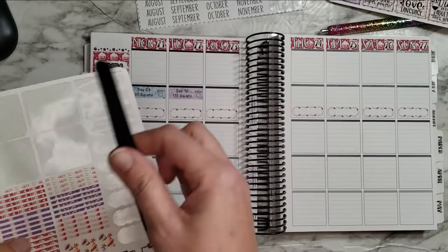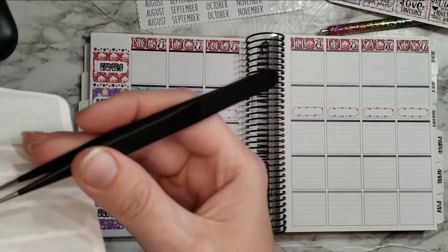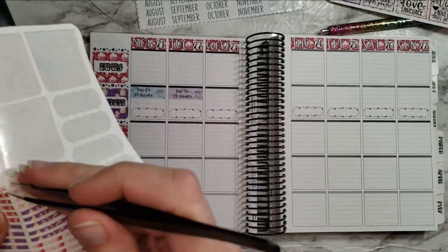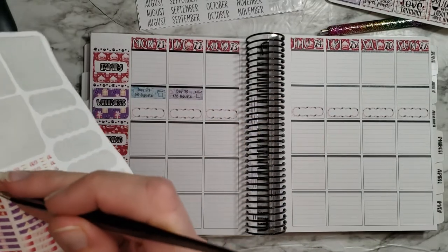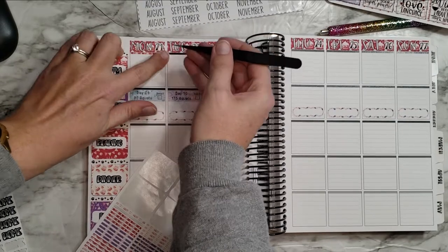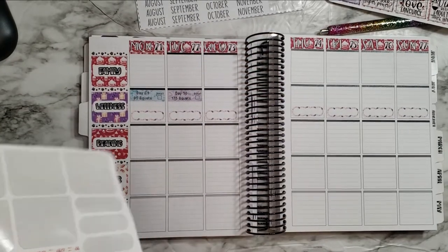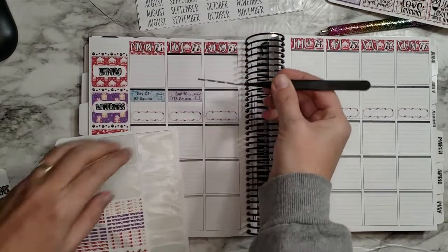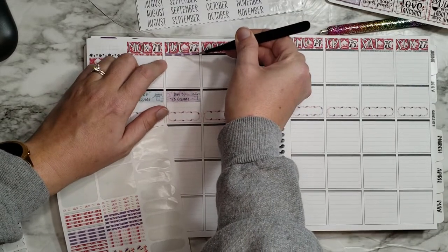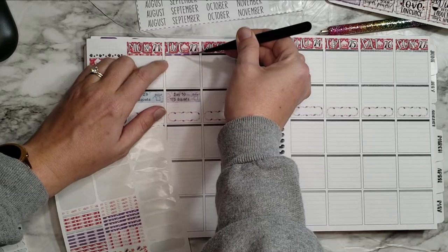I need to get a move on with these little header stickers. I'm going to start with the red — bear with me, I'll probably just play some music while I lay down all these things because I'm not good at peeling them all off at once; I get kind of confused about the pattern.